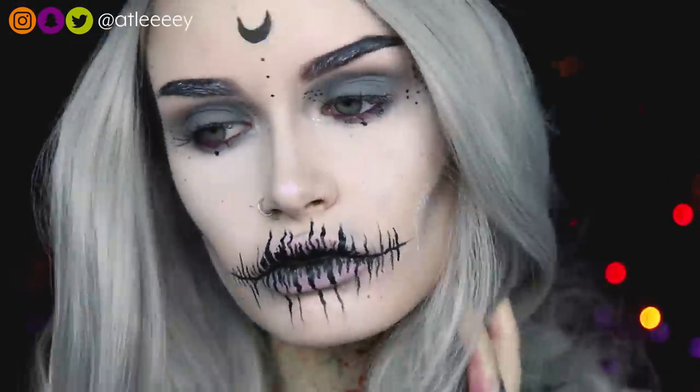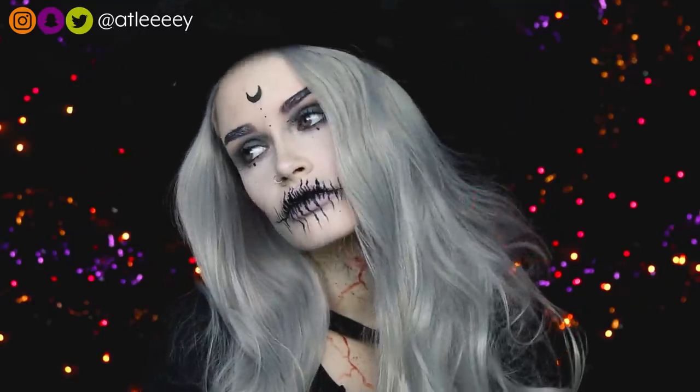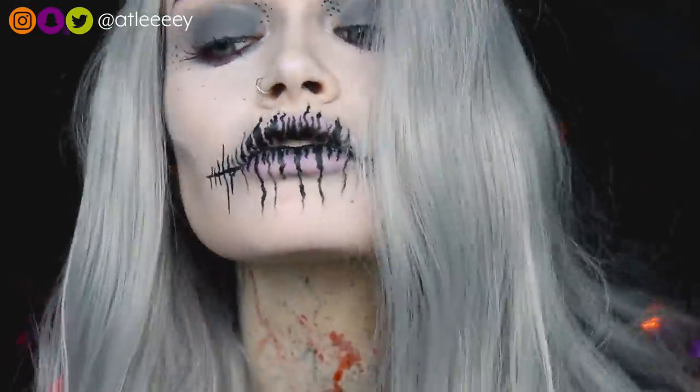But that is it for this video. I hope you guys enjoyed it. Don't forget to like and subscribe if you're not already. You can also follow me on Instagram, Snapchat, and Twitter. And I will see you guys tomorrow. Bye!